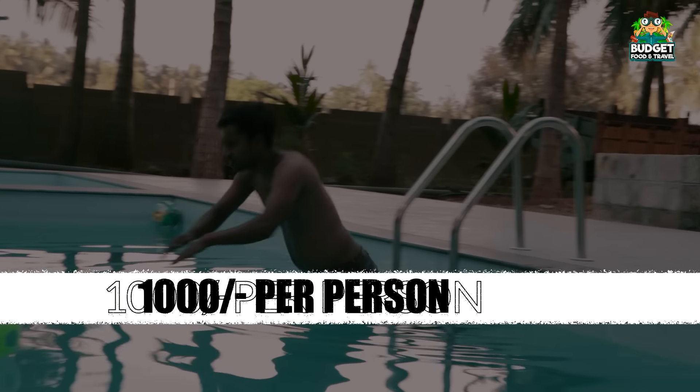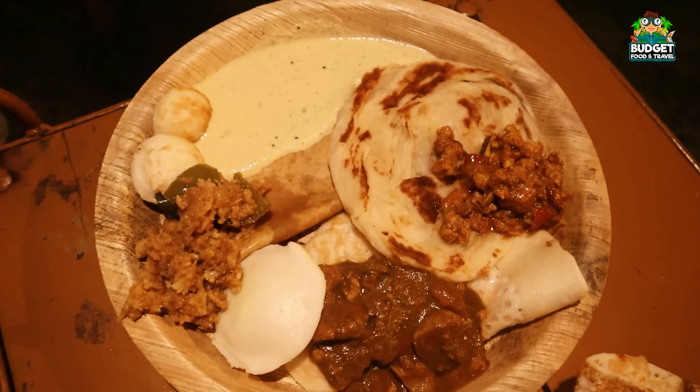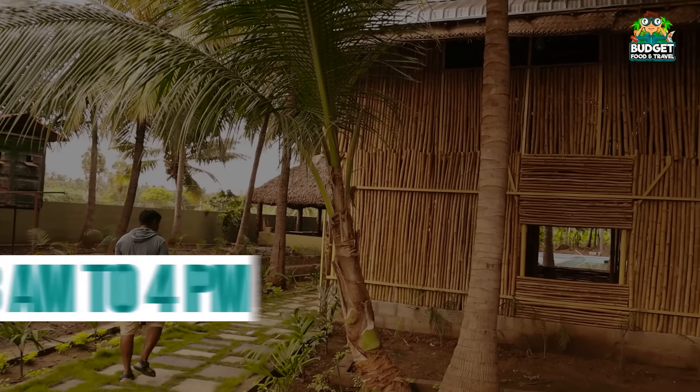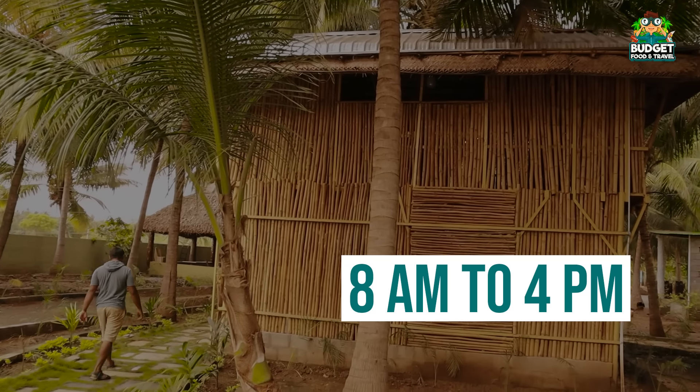If you have an hour to charge, you can be provided lunch. If you have lunch, you can be provided breakfast. You can choose a booking. If you have an hour from 8 or 9, you can check out.